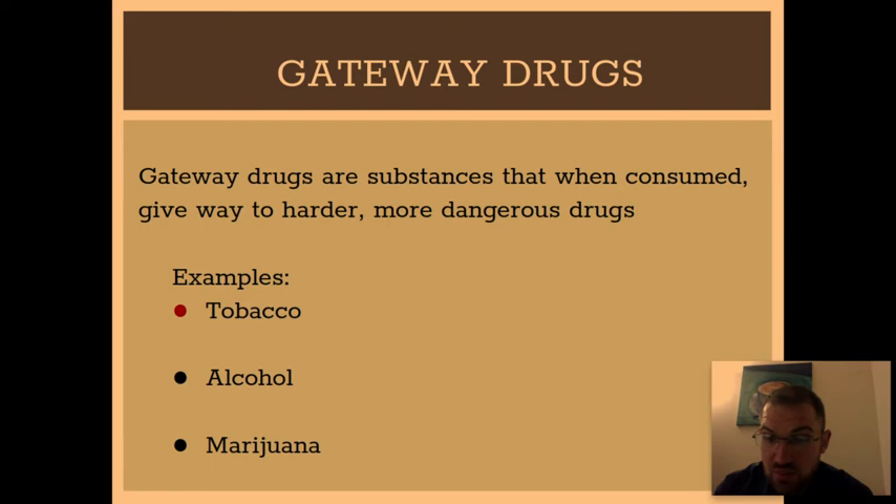All three of these drugs can do serious damage to your life individually — I don't want to downplay them. Tobacco is legal, alcohol is legal, and marijuana is in a gray zone where it's legal in some places and illegal in others. But once you start taking these, it becomes normal to use them, and now harder drugs seem like the next logical step up. That's why they're considered gateway drugs — very few people begin their drug use starting with heroin. They generally start with all three of these before working their way up.